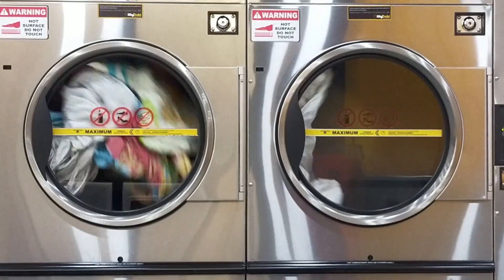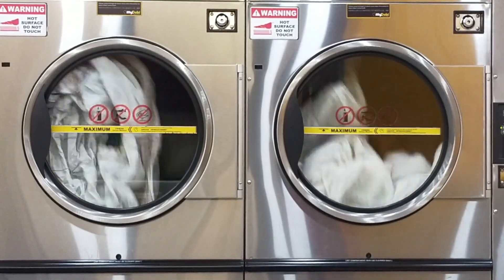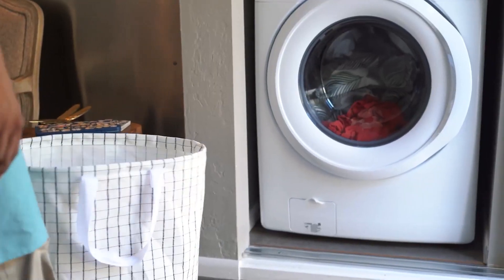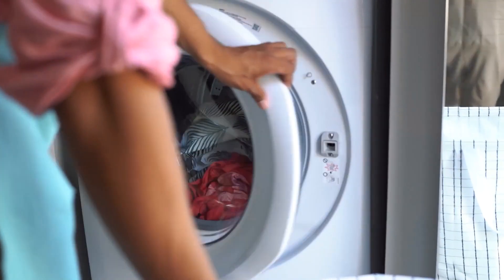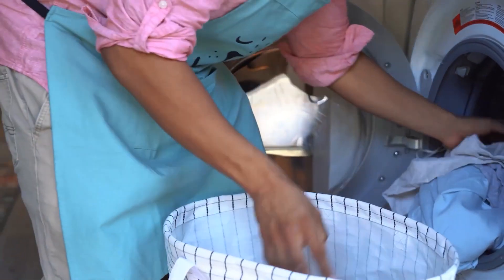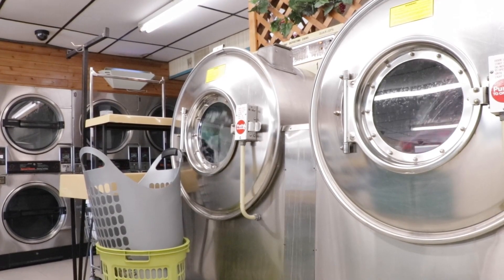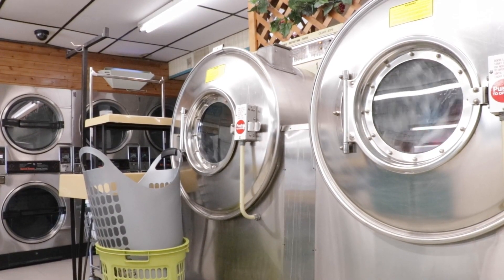When it's time to buy a new washing machine, one of the critical deciding points is: is it better to have a top load or front load washer? Which washing machine is better depends largely on your needs, your budget, and the features you're looking for. Here's a side-by-side comparison of top load vs. front load washers — pros and cons, plus the benefits of a high efficiency model.